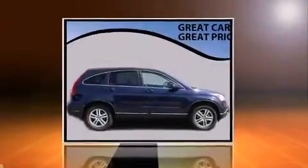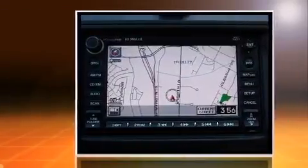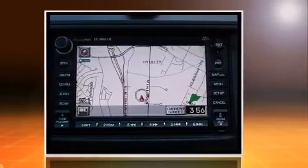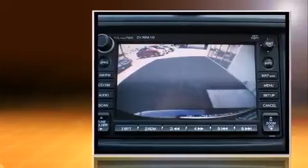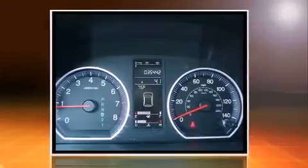Load your family into the 2009 Honda CR-V with just over 35,000 miles on the odometer. This four-door sport utility vehicle prioritizes comfort, safety, and convenience. It features four-wheel drive capabilities, a durable automatic transmission, and a 2.4-liter four-cylinder engine.